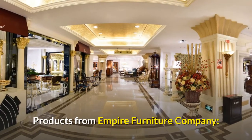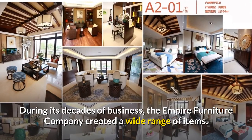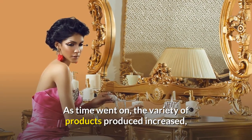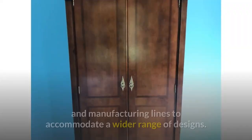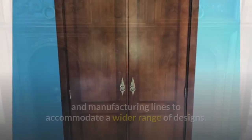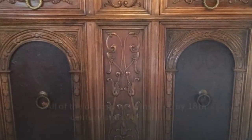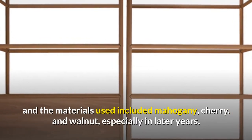Products from Empire Furniture Company. During its decades of business, the Empire Furniture Company created a wide range of items. As time went on, the variety of products produced increased, and the company was able to expand its warehouses and manufacturing lines to accommodate a wider range of designs. All of the designs were inspired by 18th-century and colonial styles, and the materials used included mahogany, cherry, and walnut, especially in later years.